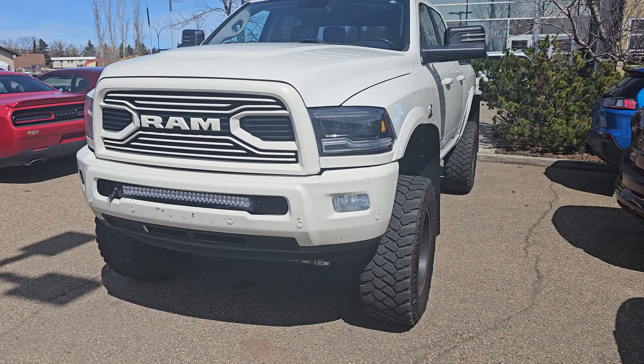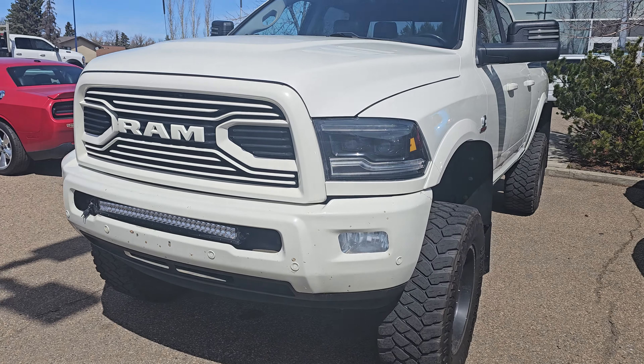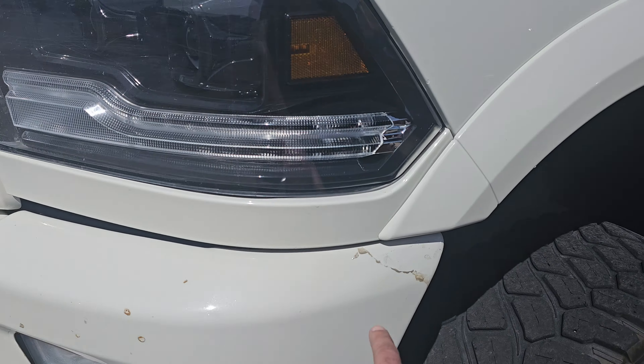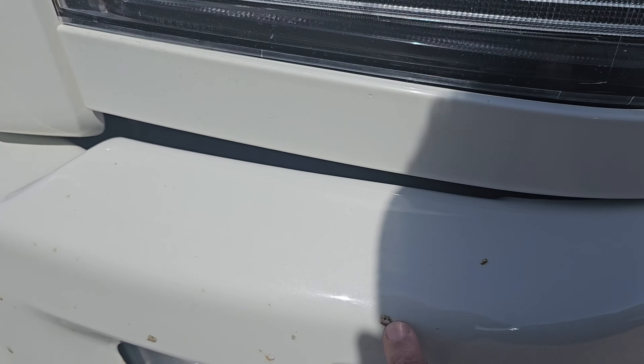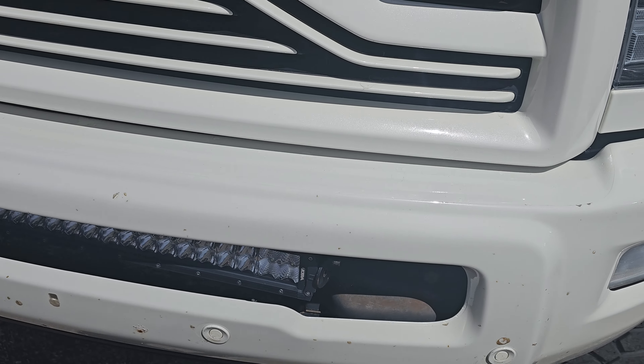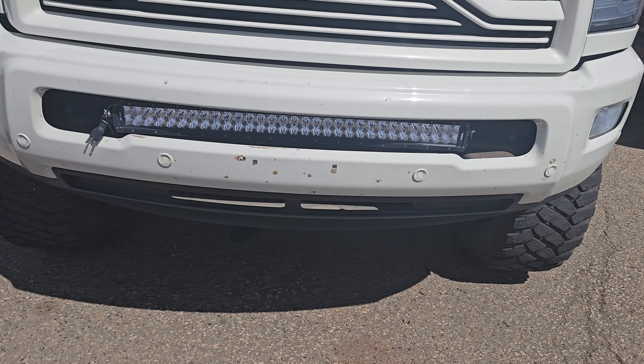Hi, this is RJ here from Londonderry Dodge. I thought I'd do a video here on the truck just to give you a better idea on the condition of it. It does have the 3M on it — those are just on the 3M, nothing that's touching the body, so technically we can take the 3M out.